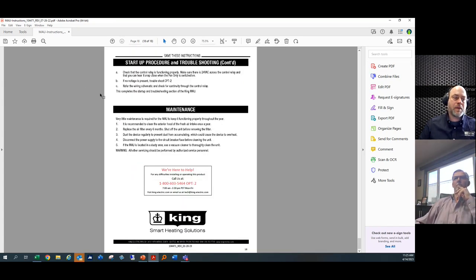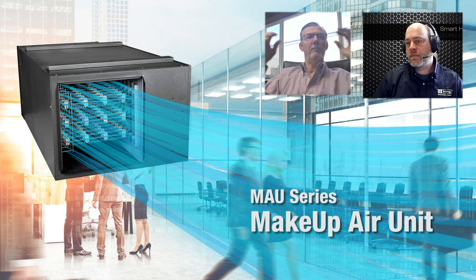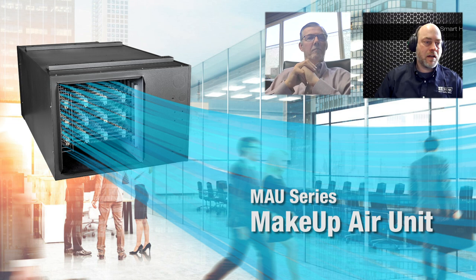One additional question: the MAU units are plenum rated. This is a UL requirement for ducted units. In large makeup air applications, the plenum is often the space from which the building air system draws air, so the unit must comply with the regulations and testing required for plenum-rated equipment.